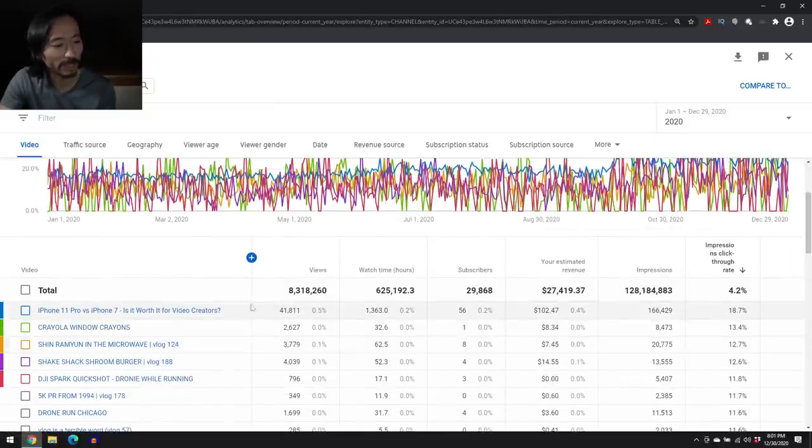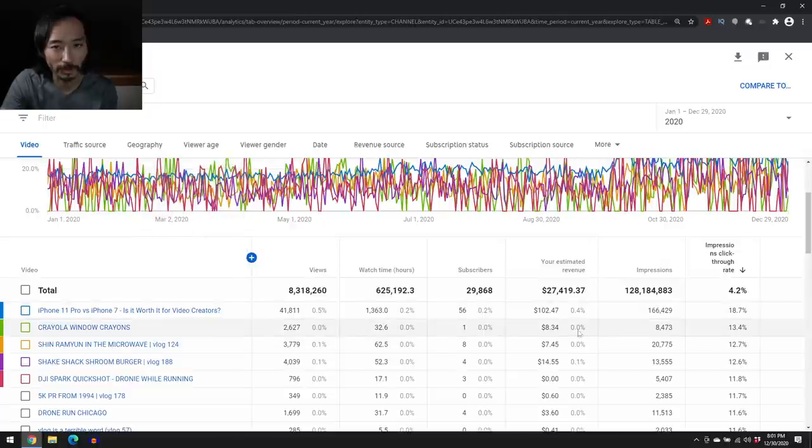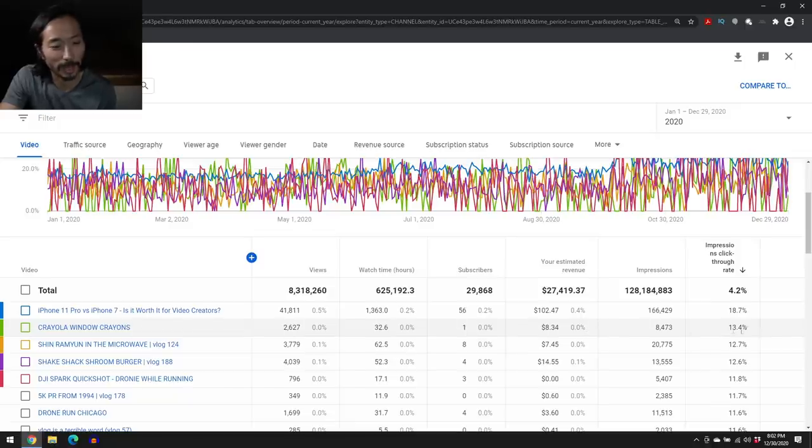My highest click-through rate is a video I made towards the end of last year when I upgraded from an iPhone 7 to the iPhone 11 Pro — comparing the two. Whenever YouTube feeds it up, there's about an 18% chance someone will click on that thumbnail. But high CTR doesn't tell the whole story. I also made a video about Crayola Window Crayons three years ago — people really clicked on it, but YouTube is only feeding it to 8,000 impressions, and I've only made $8 off it. The impression rate is important, but the number of impressions matters too.